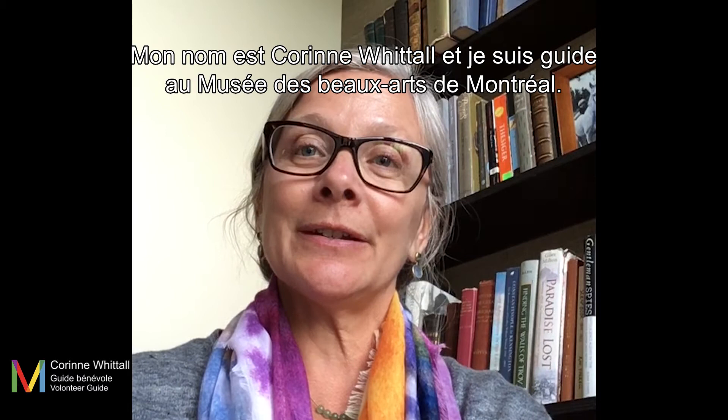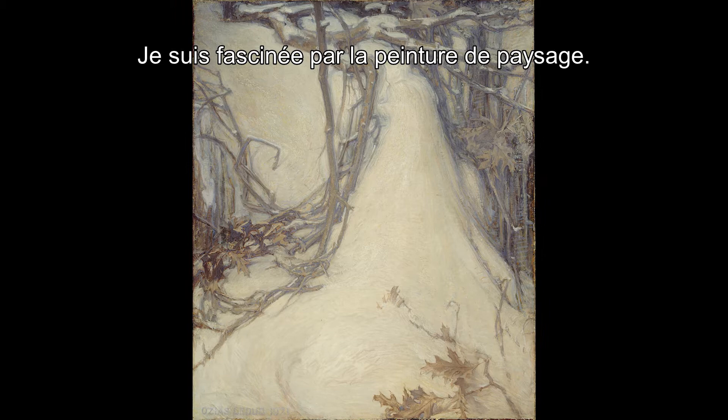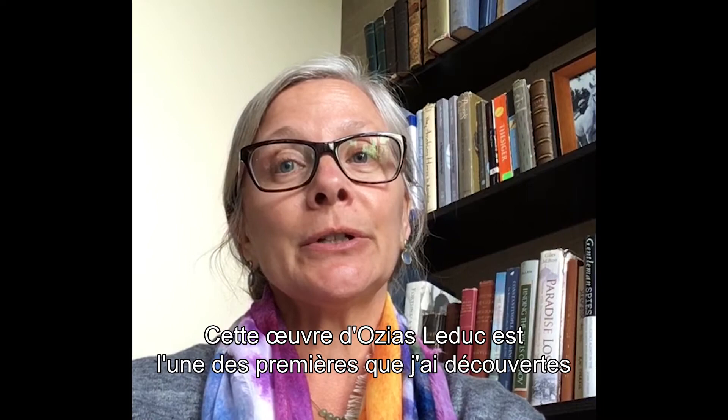My name is Corinne Whitton and I'm a guide here at the Montreal Museum of Fine Art. I have chosen a work to share with you today called Mauve Twilight by Ozias Leduc, painted in 1921. It is a landscape. I am fascinated by the landscape genre. Landscapes open a world — we viewers are given the artist's interpretation of their world and in turn have an opportunity to enter that world.